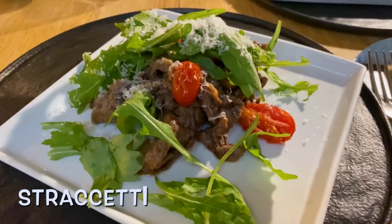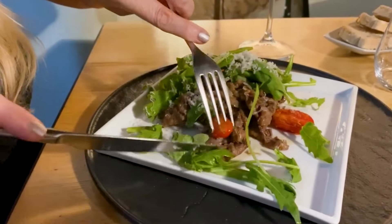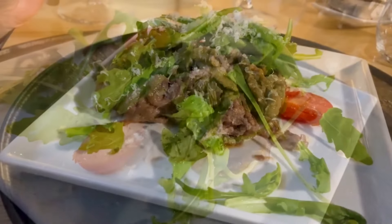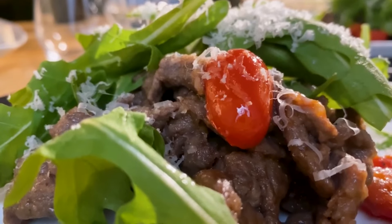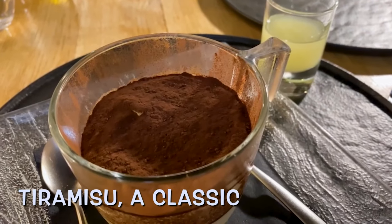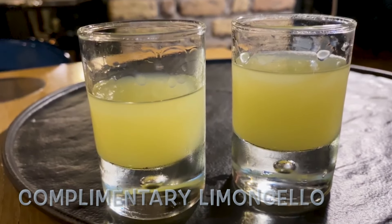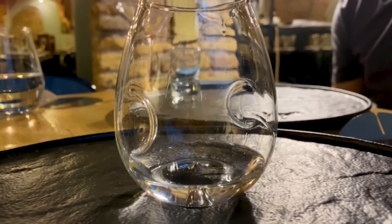Then we had straccetti di filetto con rucola, pachino e scaglie di parmigiano — sliced beef with arugula salad, pachino cherry tomatoes, and parmigiano cheese. The tender beef is sautéed brilliantly and complemented by baby tomatoes, peppery arugula, tangy vinaigrette, and freshly grated parmigiano cheese. Romans love salad at the end of the meal as a digestive, but we went for the tiramisu — bright, creamy, frothy, and airy light with a buzz of espresso and smooth chocolate. Then came a complimentary limoncello, a tradition in many Italian restaurants, and we stayed for grappa — earthy, nutty, and possibly the smoothest we ever had.